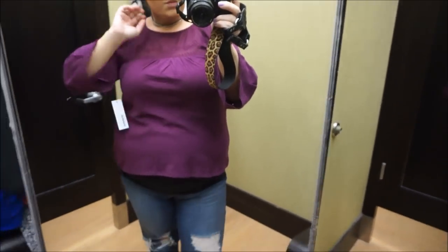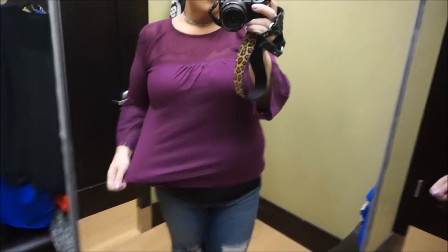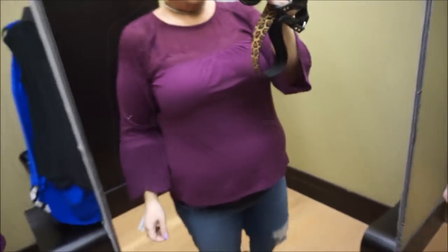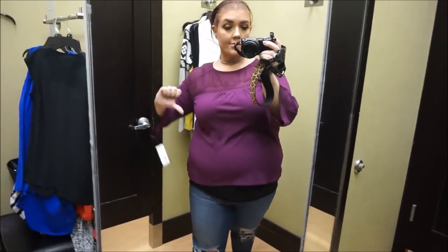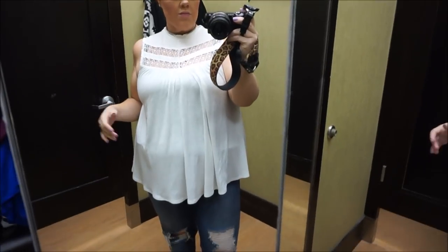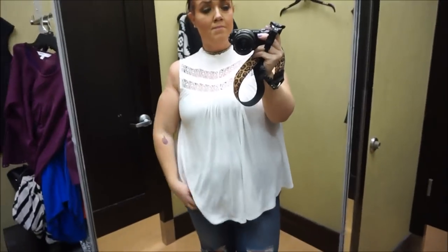Even without a cardigan I thought it was super cute. This top — if I wasn't pregnant I would die over it, it's so adorable. But obviously it is not conducive to the baby bump. I love the lace and sheer paneling detail up top. I thought the sleeves hit at a really flattering position where they kind of belled out. If I wasn't pregnant I would hope it looks a little bit better, but it was a no-go just because of my current conditions.